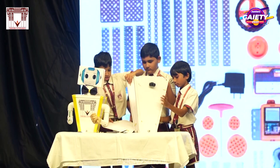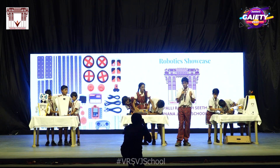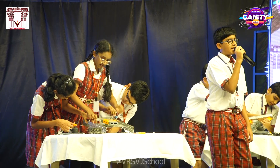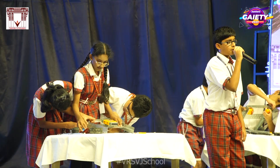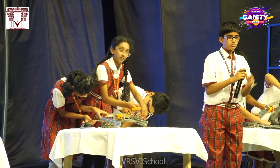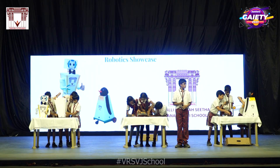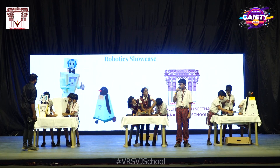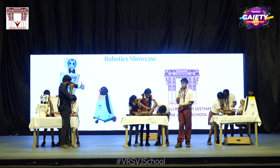This team has started integrating the motors onto the chassis. They are now mounting a rectangular plate with a brain onto the chassis. The brain is the core processor of the robot.